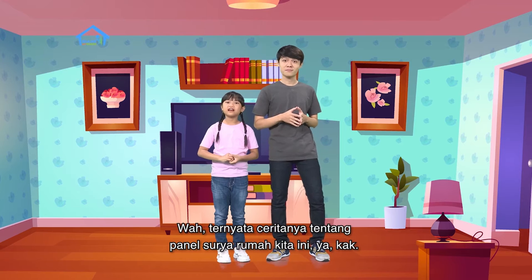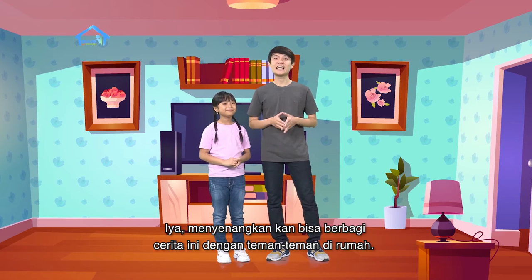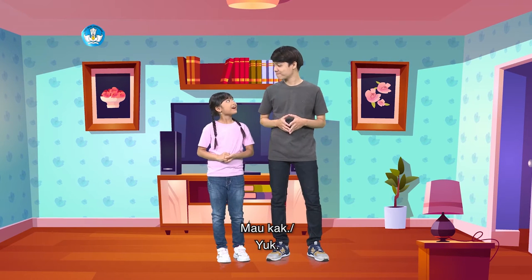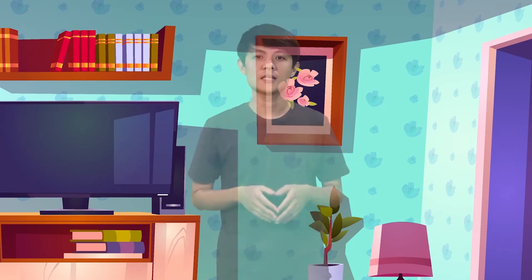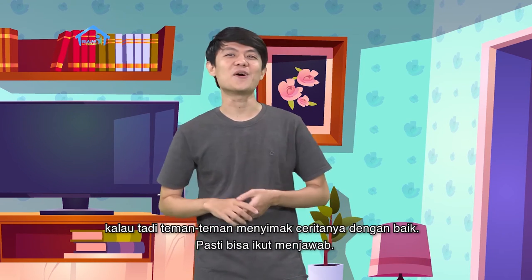Wah, ternyata ceritanya tentang panel surya rumah kita ini ya, kak? Iya, menyenangkan kan bisa berbagi cerita ini dengan teman-teman di rumah? Nah, sekarang kita jawab dulu pertanyaan dari cerita tadi ya. Pertanyaannya mudah-mudah kok. Kalau tadi teman-teman menyimak ceritanya dengan baik, pasti bisa ikut menjawab.